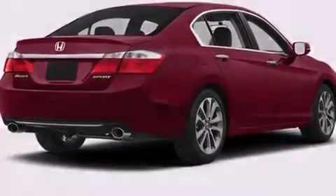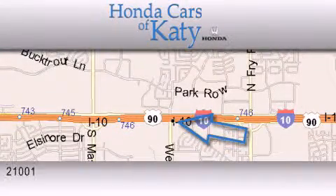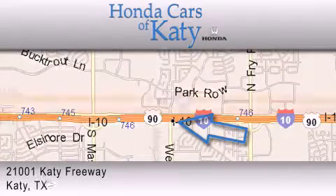Contact us today and schedule your opportunity to see this vehicle in person. Honda Cars of Katy is located at 2101 Katy Freeway in Katy.